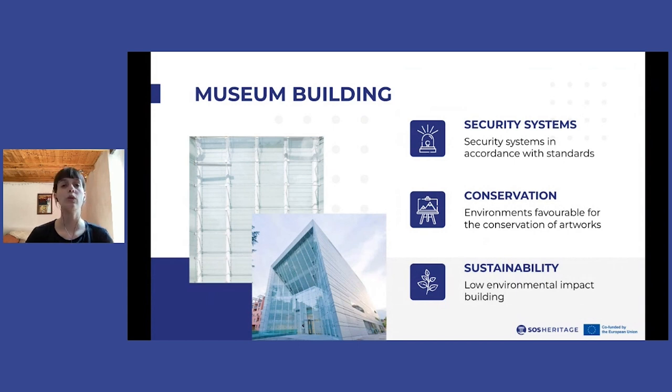Finally, a newly constructed building such as the Museion makes it possible to satisfy important requirements from the point of view of environmental sustainability. In fact, the Museion is a low environmental impact building with systems that allow the use of renewable energy, in particular solar energy.